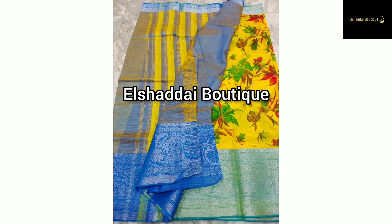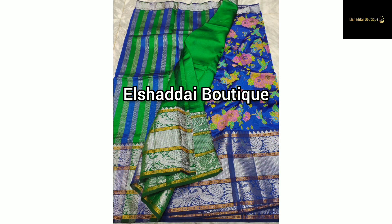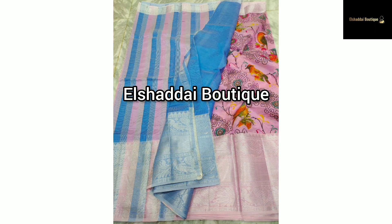You can see all the colors available — there are different colors to choose from. You can add this collection. Take a screenshot of the color you like and contact us via the WhatsApp link.